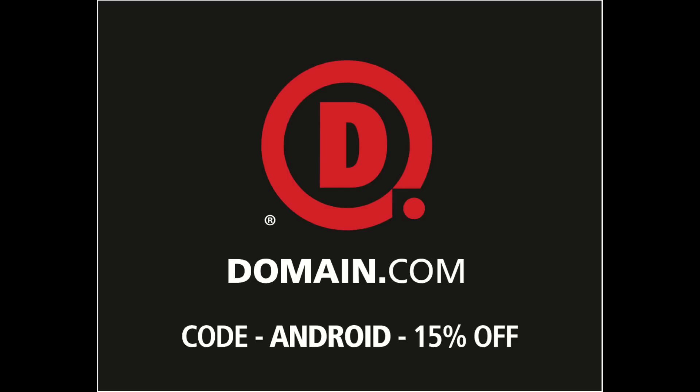This episode of Android Authority is brought to you by Domain.com. This being our second exclusive in 10 days, I think it merits a happy dance.